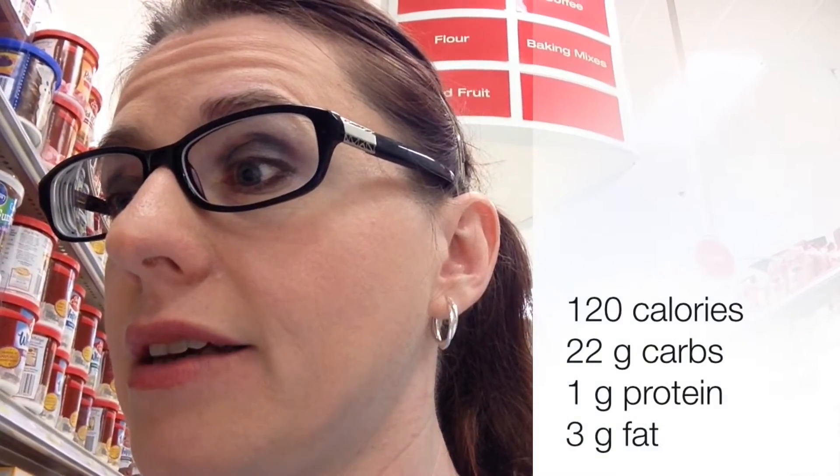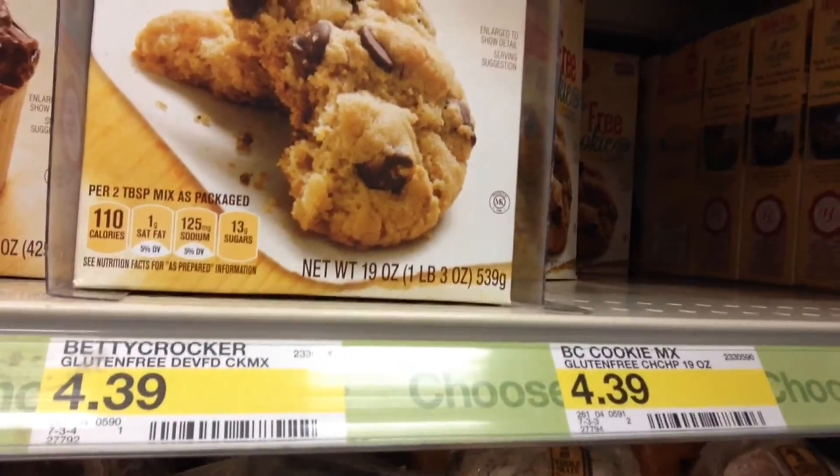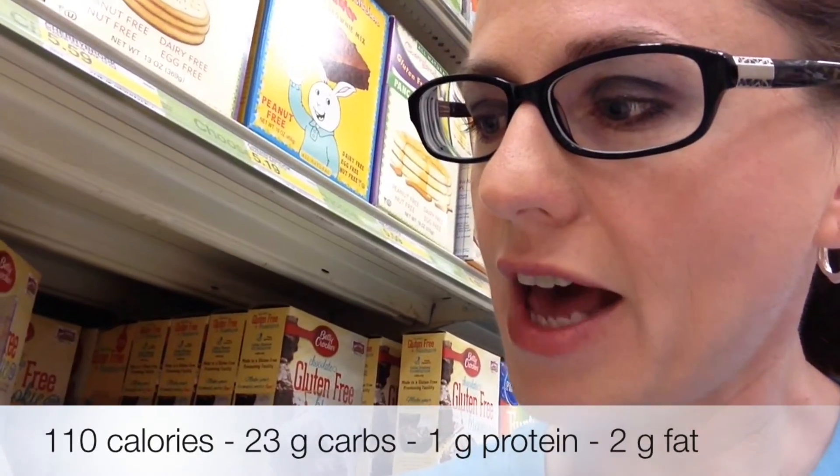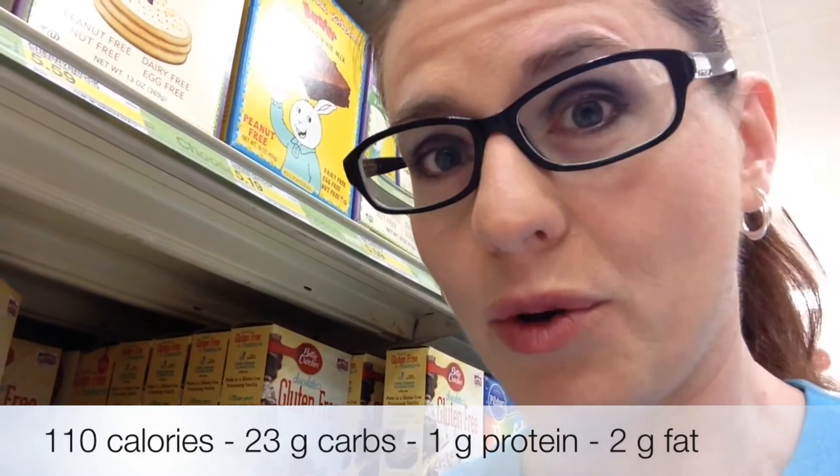We have regular chocolate chip cookie mix here from Betty Crocker. It is the bargain basement price of $1.99 for a mix, and the calorie count is 120 per serving. Carbs are 22 grams, protein is 1 gram, and fat is 3 grams. So that's the breakdown for the regular chocolate chip cookie. And here we have the gluten-free version of the Betty Crocker cookies, coming in at over double the cost. Nutritionally: 110 calories per serving, 2 grams of fat, 23 grams of carbs, and 1 gram of protein. So it's pretty comparable, but it's got that handy-dandy gluten-free label.